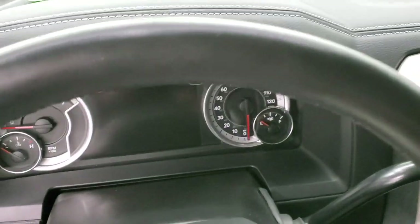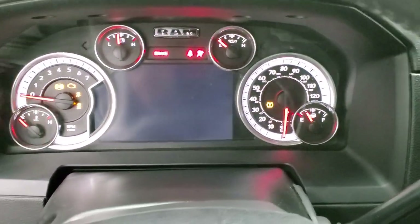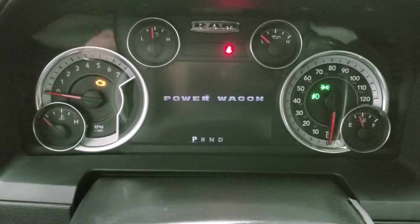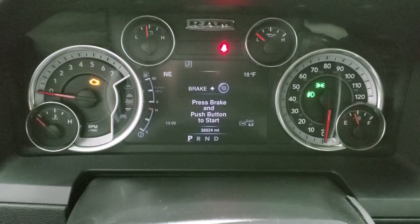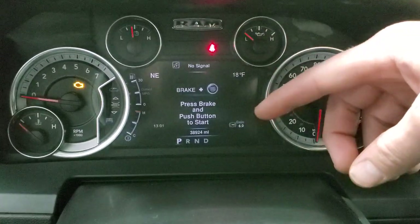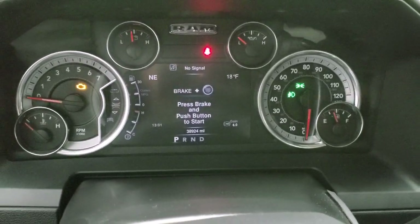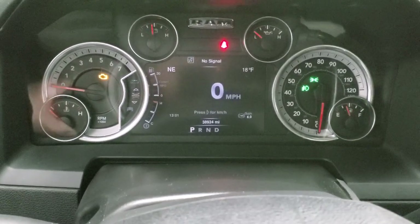We'll hop inside and turn the ignition on so you can see everything. You get the Power Wagon animation there. You can see that this truck has 38,924 miles. You get the temp, compass, trailer brake gain, time, and you can adjust those to read whatever you'd like — all adjustable in that 7-inch LCD display. And then you also get the digital speedometer.